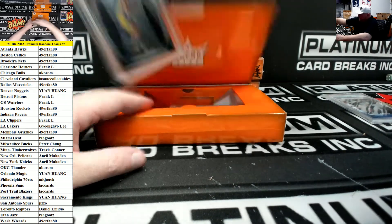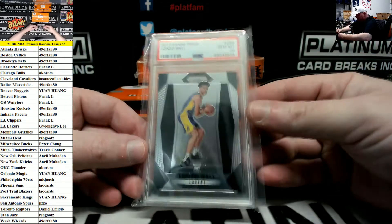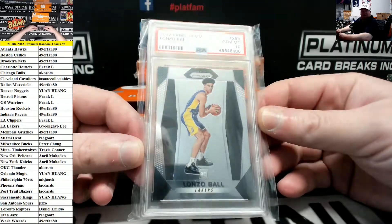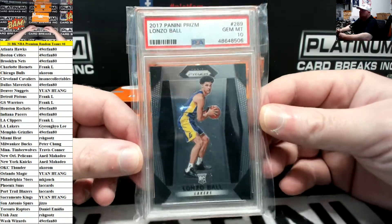Next up, a 2017 Prism base rookie of Lonzo Ball PSA 10 for the Lake Show. Mr. Lee.